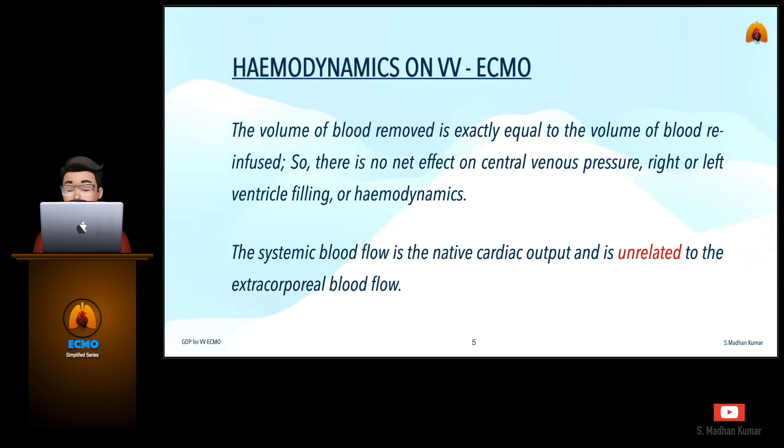The volume of blood removed is exactly equal to the volume of blood re-infused. So there is no net effect on central venous pressure, right or left ventricular filling, or hemodynamics. The systemic blood flow is the native cardiac output and it is unrelated to the extracorporeal blood flow.